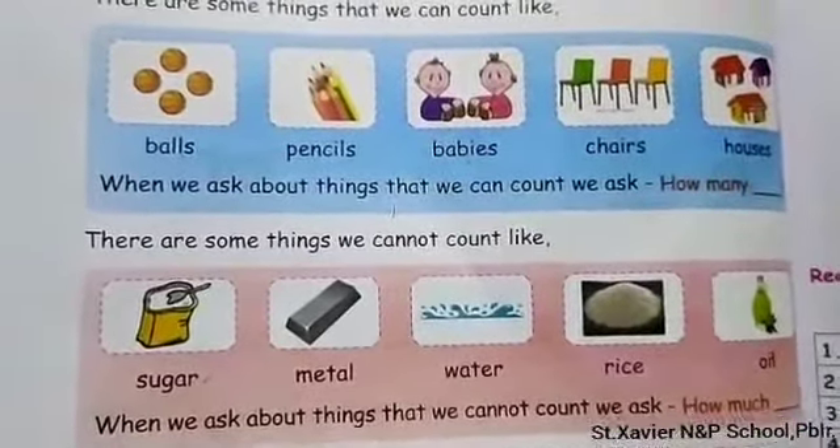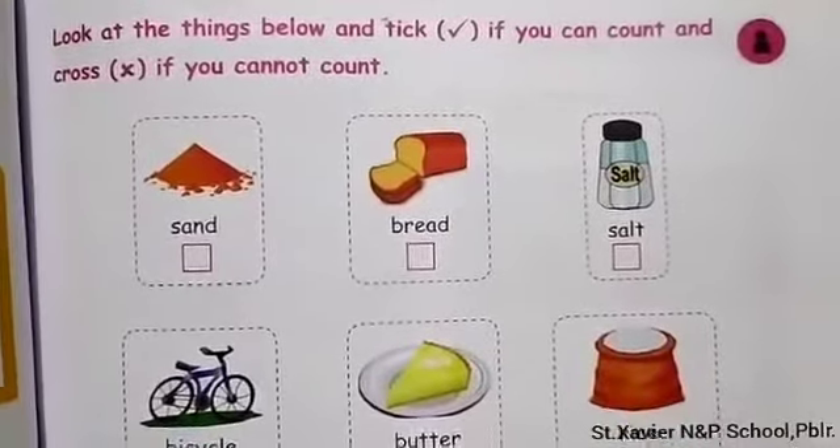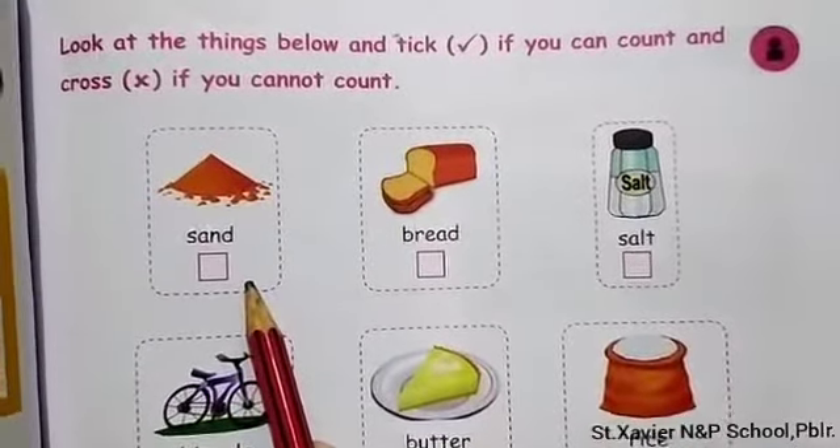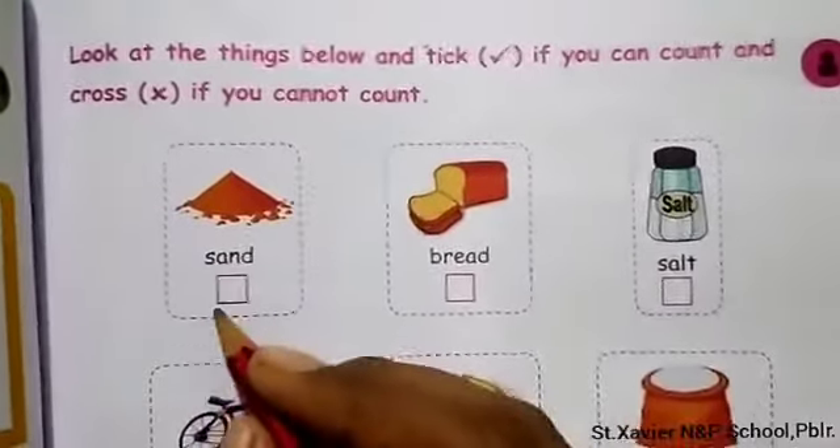Next, look at the things below and tick if you can count them, and cross if you cannot count. First one: sand — you cannot count sand, so cross. Next one: bread — you can count bread, so tick. Next one: salt — you cannot count salt, so cross.